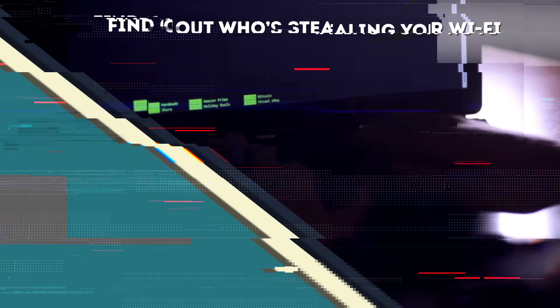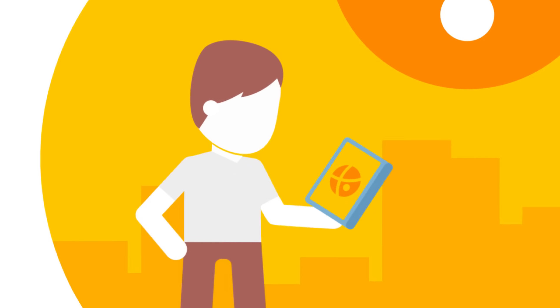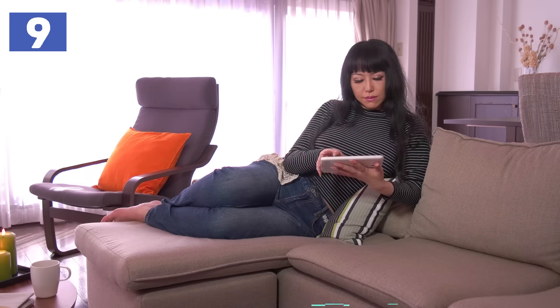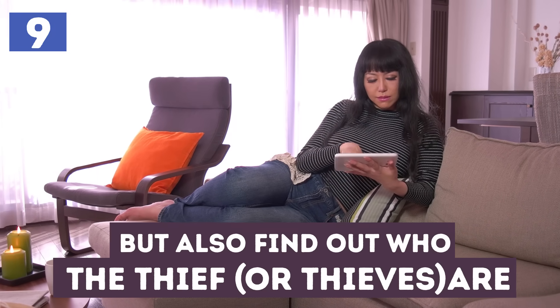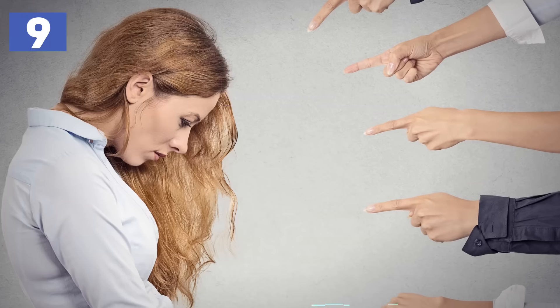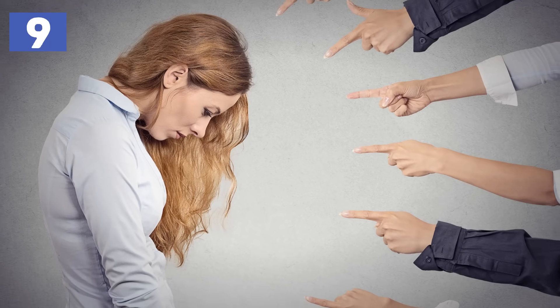Number 9 – Find out who's stealing your Wi-Fi. Isn't it annoying when your connection is slow because someone else is taking advantage of your Wi-Fi? If you don't just want to change your password, but also find out who the thief or thieves are, then you can download Who is on my Wi-Fi and maybe go confront them. There is nothing more embarrassing than telling someone that you know they've been stealing from you.